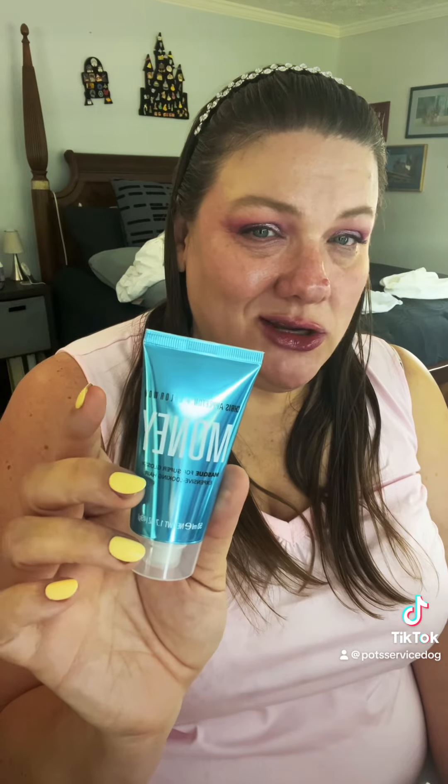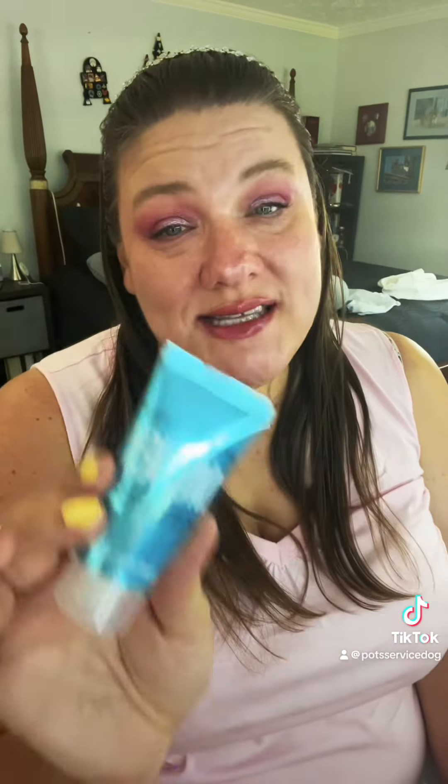Chris Appleton x Color Wow Money Mask for Super Glossy Expensive Looking Hair. I am new to Color Wow and I'm loving everything I've tried so far, so I'm looking forward to this one also.